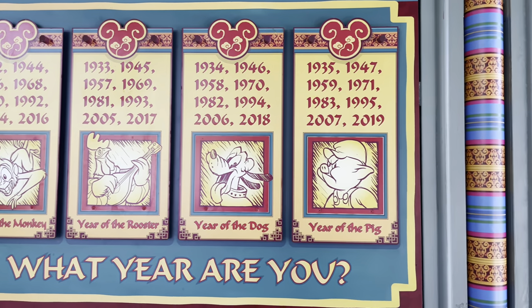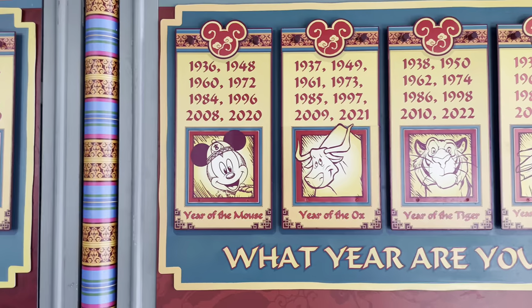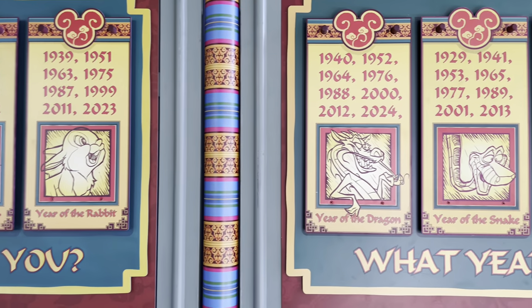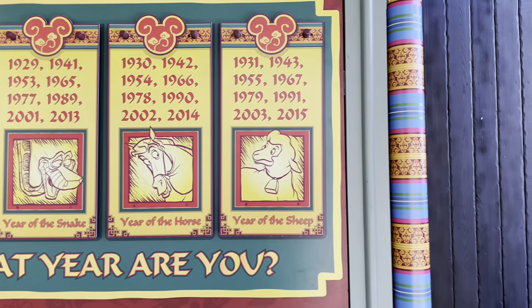I thought these were pretty cute. In our family we have a pig, I'm a dragon, we've got a tiger, tiger, as well as a snake. What are you guys?